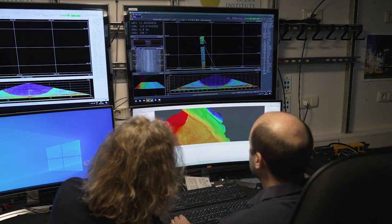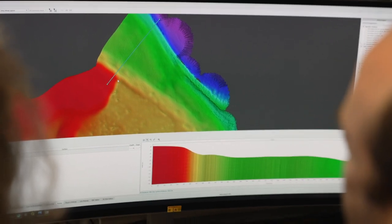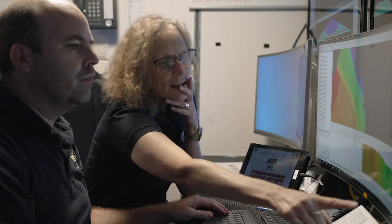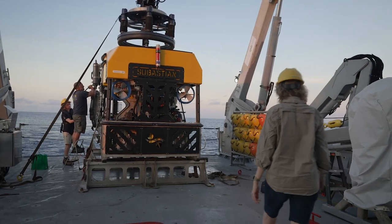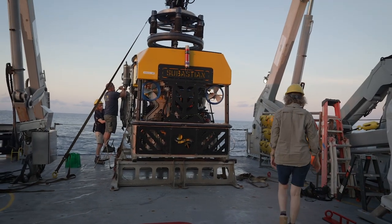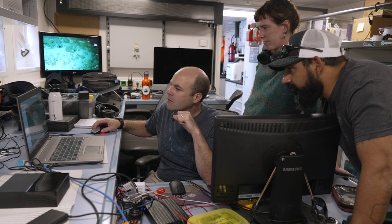Each morning the first task when I get out of bed at 5:30 is to sit down with Dr. Ian Parnum from Curtin University, who has been processing the multibeam data, and we look at the data and the features on the seafloor and decide where would be a really good site to put the ROV in. Ian's integral in that role — it's great to have him on board.